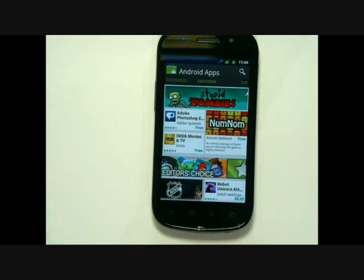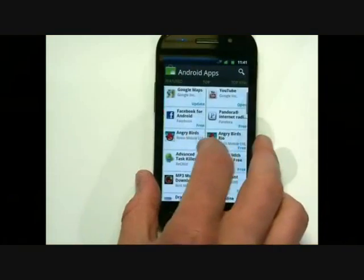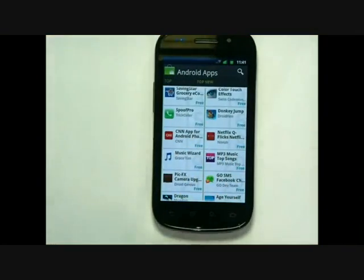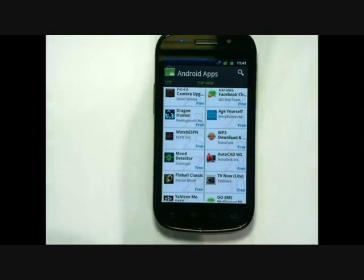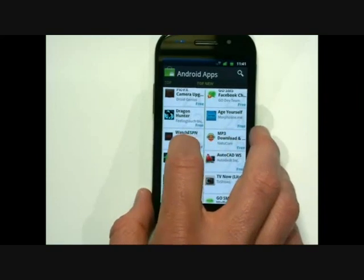My dad just bought his first Android phone and has never installed an app before. When he opens up Android Market for the first time, it's going to be a great place for him to check out the Editor's Choice apps — an essential set of some of the best apps on Android Market. For me, I'm an avid app user, and so what I like to do is every morning when I wake up, I swipe over to the top new charts to check out which apps are new and popular. I was excited to discover ESPN's new live application that streams ESPN 360.